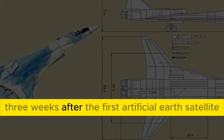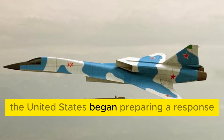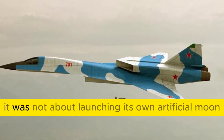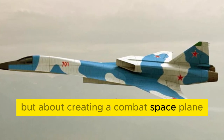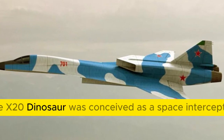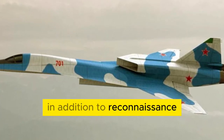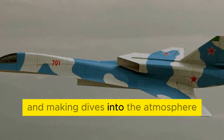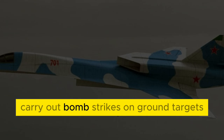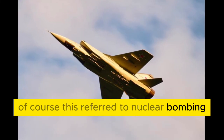Three weeks after the first artificial Earth satellite entered orbit, the United States began preparing a response. It was not about launching its own artificial moon, but about creating a combat space plane. The X-20 Dyna-Soar was conceived as a space interceptor and reconnaissance bomber, supposed to destroy enemy satellites and, making dives into the atmosphere, carry out nuclear bomb strikes on ground targets.